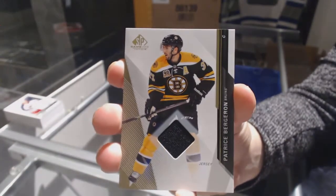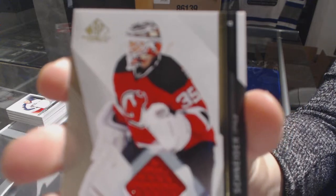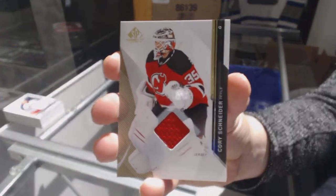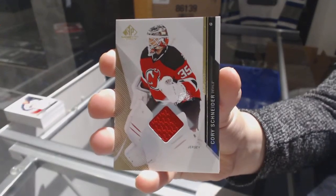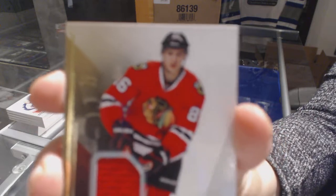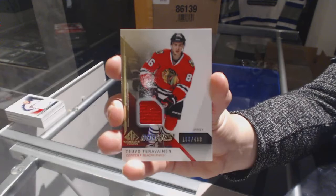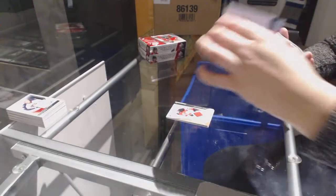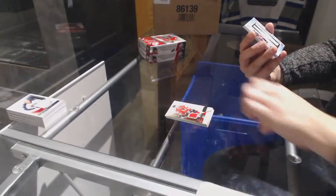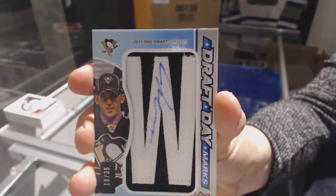We've got a base jersey for the Boston Bruins of Patrice Bergeron. We've got a jersey for the New Jersey Devils of Cory Schneider. Rookie jersey number to 499 for the Chicago Blackhawks, Tevo Tara Vinen. We've got a draft day marks number to 35 for the Pittsburgh Penguins, Joe Morrow.